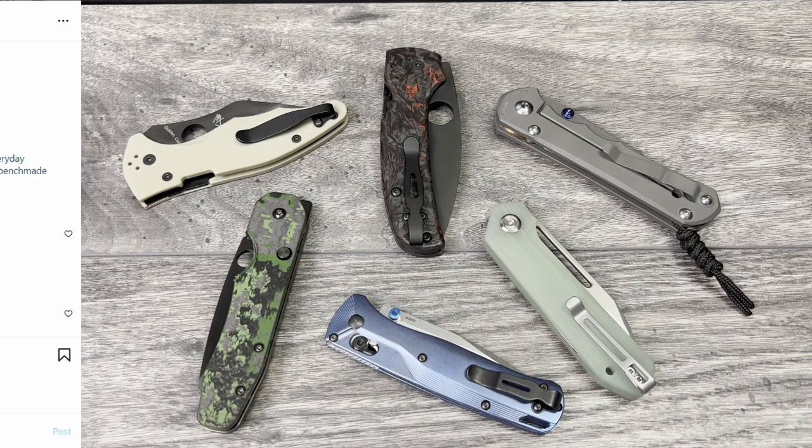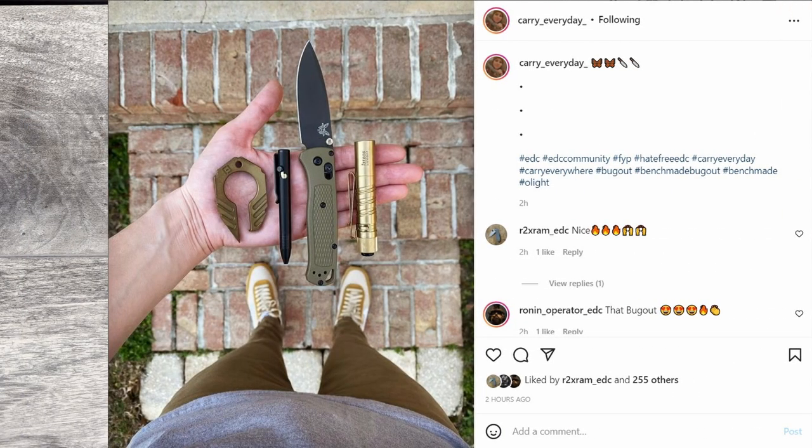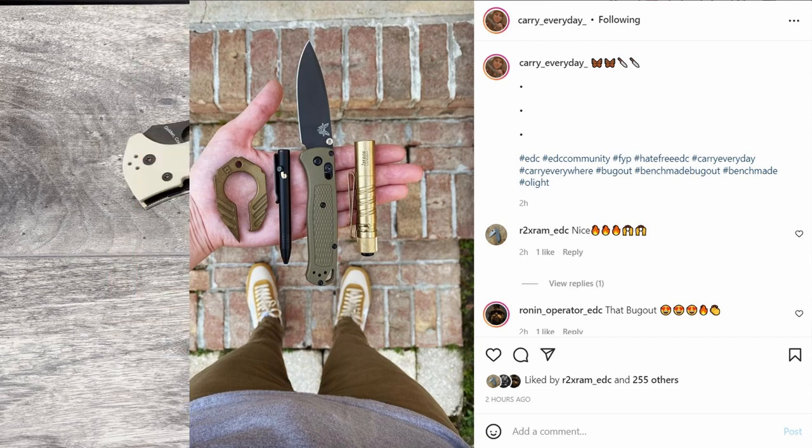My last one for this week is Carry_everyday_. She's got her Benchmade Bugout, her Olight i3T EOS in brass, and what looks like a short Refyne — though I'm not 100% sure on the pen. She's got some pocket trash there too. Matching the gear with the wardrobe is a bonus — the shoes and pants kind of match everything she has going on. Just a fantastic composition. I love the gold thumb studs on the Bugout. Really nice carry, solid lineup, and a really clean shot. Give Carry_everyday_ a follow on Instagram.